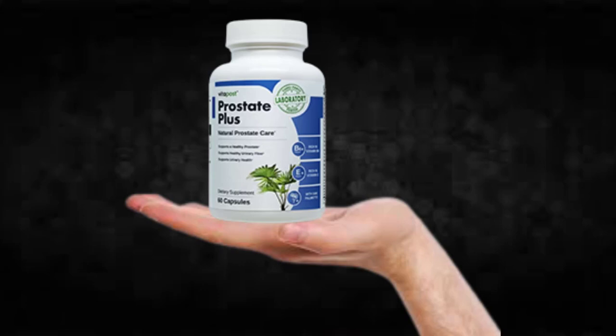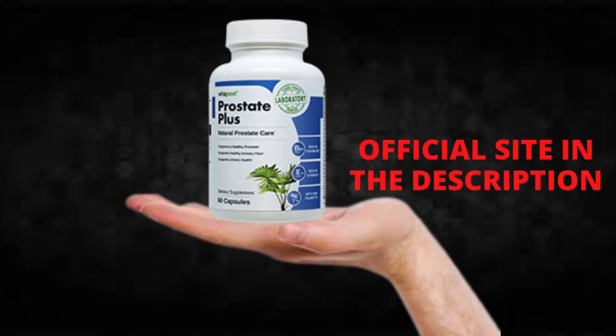Hi, my name is Adam and today I'll tell you everything you need to know about Prostate Plus before actually buying the product. I also have two really important alerts, so pay close attention to what I have to tell you.